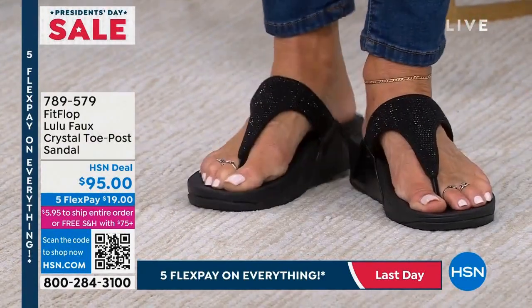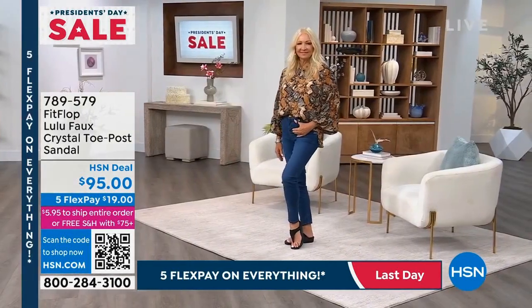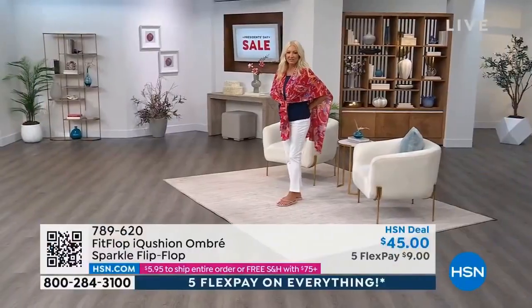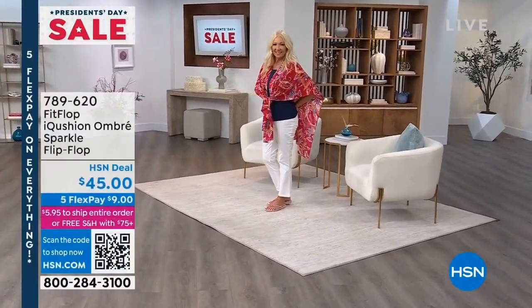You see how it's shaped like Regina's foot — every single step you take. Even this toe post sandal is approved by podiatrists — the American Podiatric association. These people are going to change everything for you.